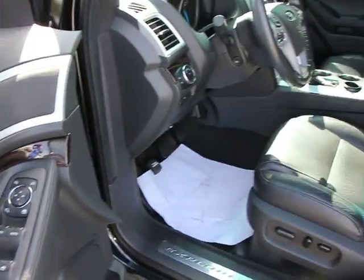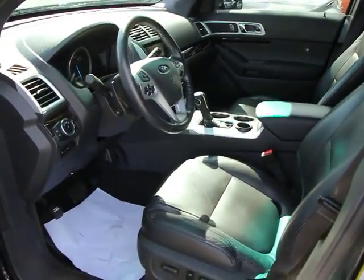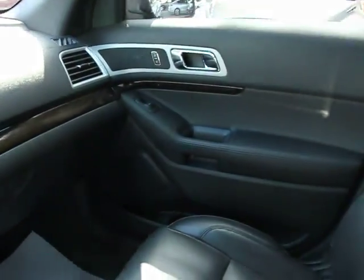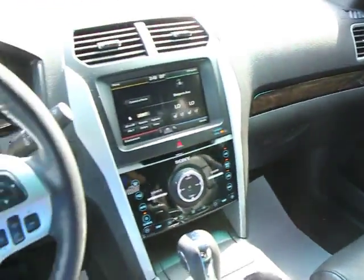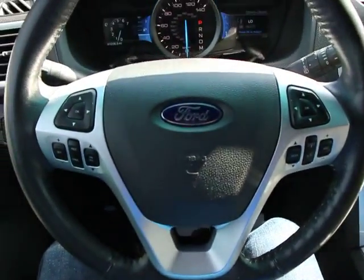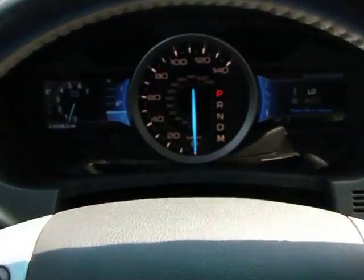Tachometer, overhead console, remote keyless entry. This vehicle is Carfax certified, one owner, and qualifies for the Carfax buyback guarantee. If affordable style and reliability are what you're looking for, this vehicle couldn't be more perfect — drive it today.